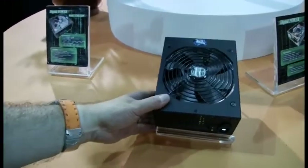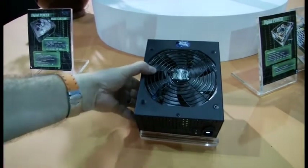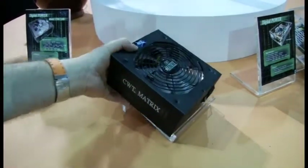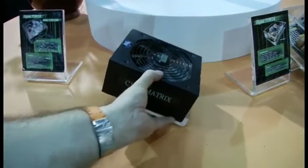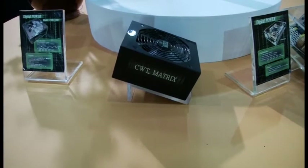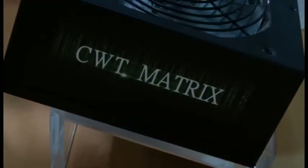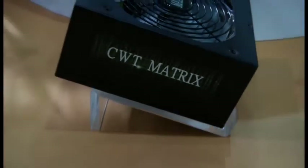This is one of their models that should be coming out this fall, they say. They will be coming out — they're the CWT Matrix, with a Matrix-y theme going on there. Very, very Neo.